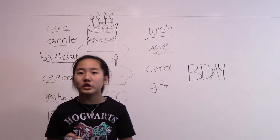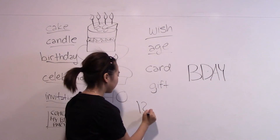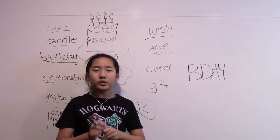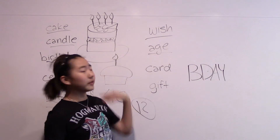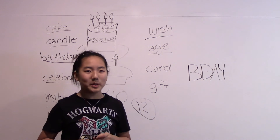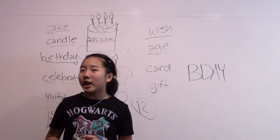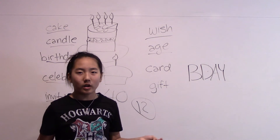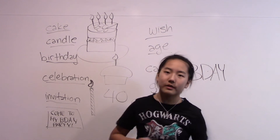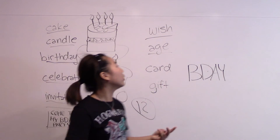Next is age. Follow me: age. I'm currently 12 — that is my age. Maybe you can comment down below what your age is and when your birthday is, because I'll see that and smile knowing people are watching my videos. Your age is how old you are. On November 10th, 2015, I turned 12, so 12 was my new age.